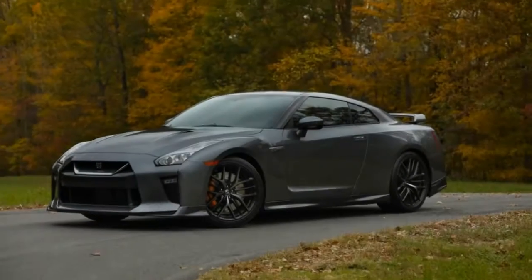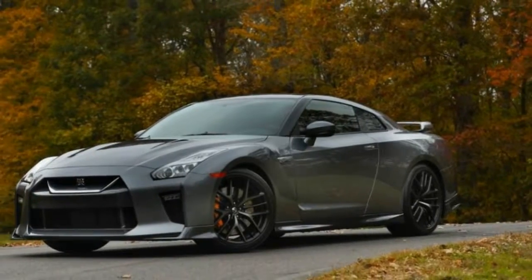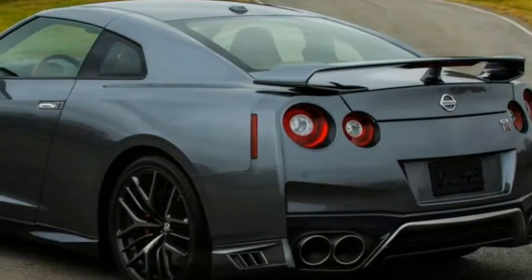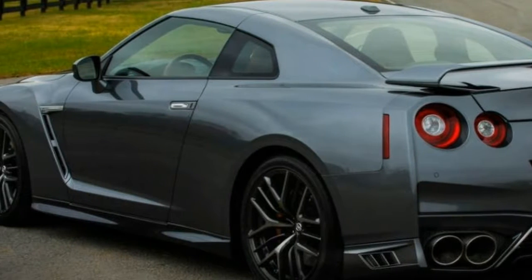In fact, when the Concept 2020 Vision Gran Turismo was revealed, Nissan itself admitted the design study was a vision of what a high-performance Nissan could look like in the future — speaking to an audience that has always shared our passion for performance. Number four: it might manage a sub-seven-minute lap of the Nürburgring.